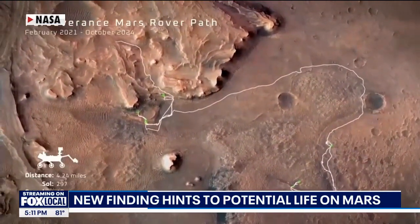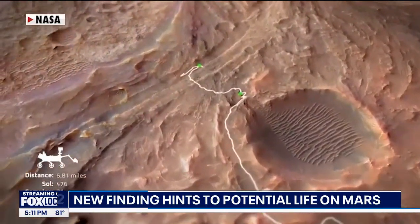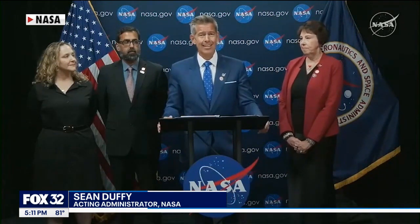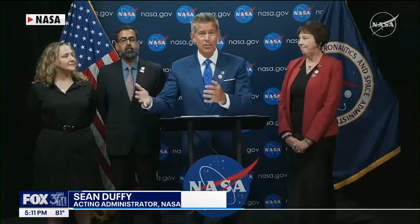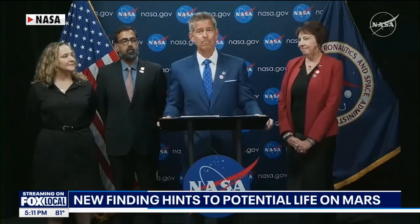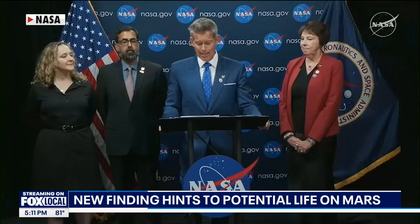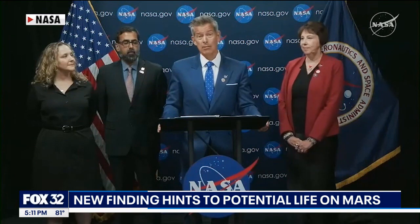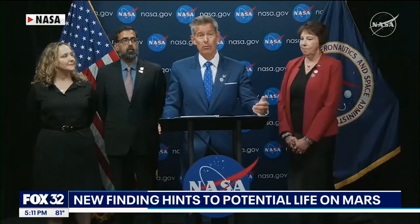NASA's acting administrator Sean Duffy says scientists have spent the past year checking the data, and right now everything points to life once existing on Mars. "We put it out to our scientific friends to pressure test it, to analyze it — did we get this right? Do we think this is signs of ancient life on Mars? After a year of review, they said they can't find another explanation, so this very well could be the clearest sign of life we've ever found on Mars."